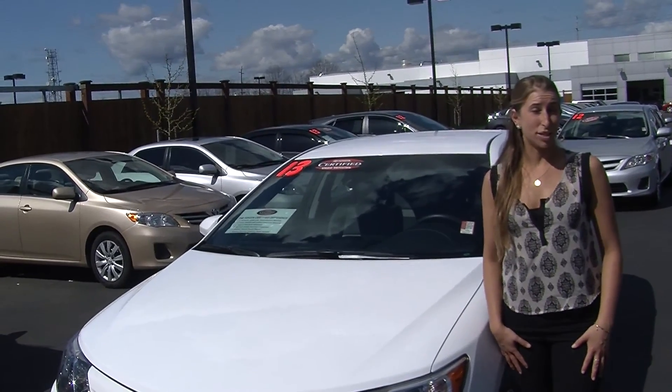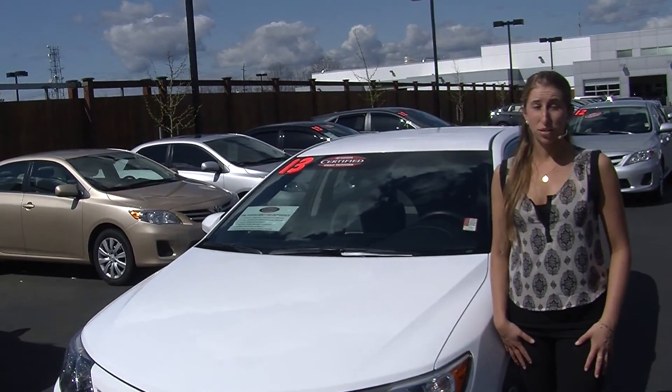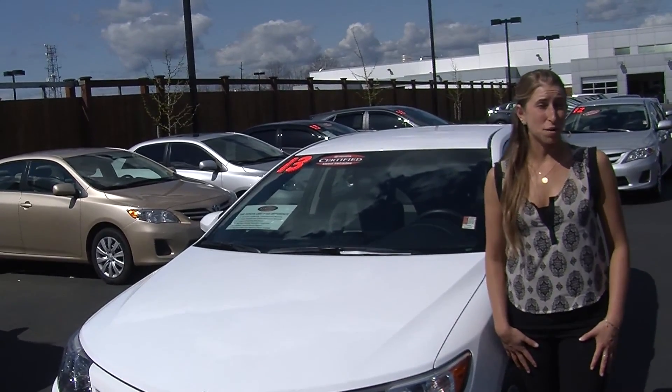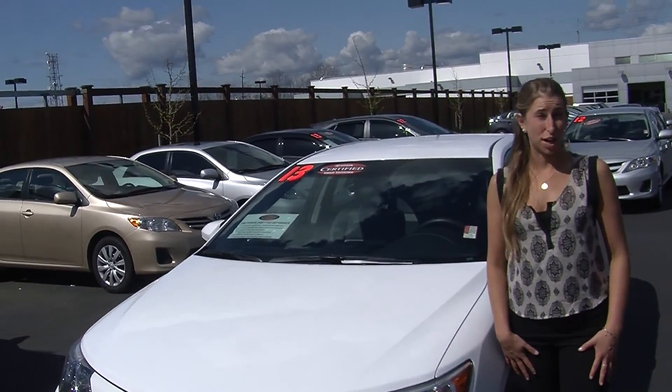Hi, this is Chelsea. Today I'm at Titus Wheel Toyota. We've been owned by the same family for over 75 years. We are located in Tacoma right off of I-5 and the 38th Street exit.